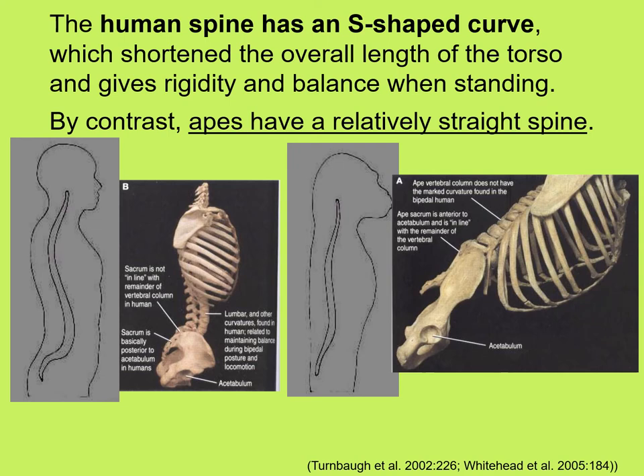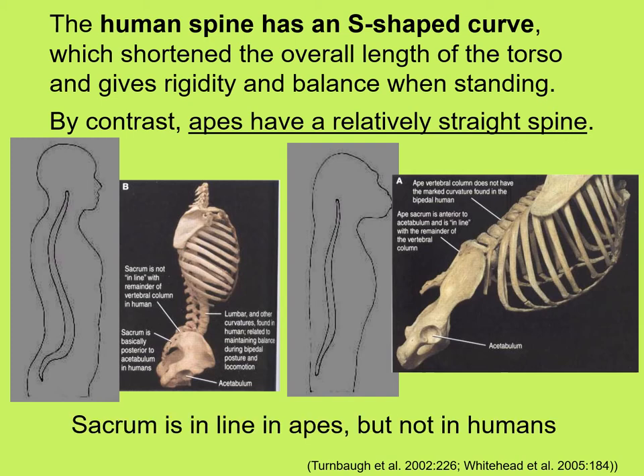Moving on down, the human spine has an S-shaped curve, which shortened the overall length of the torso and gave rigidity and balance when standing. In contrast, apes have a relatively straight spine. Also, the sacrum or tailbone is in line on the ape, but is set back in humans.